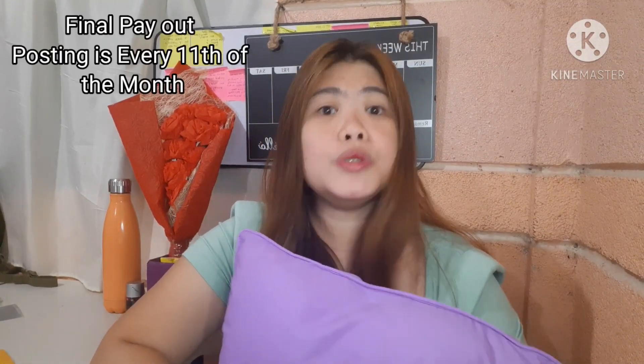Your revenue will be paid out once a month through a wire transfer to your bank account. Every month, Google will post your final total payout and you'll find it in your Google AdSense account. To receive payments, you'll need to provide your bank account information including your account number and your bank's SWIFT code. Requirements vary per country.